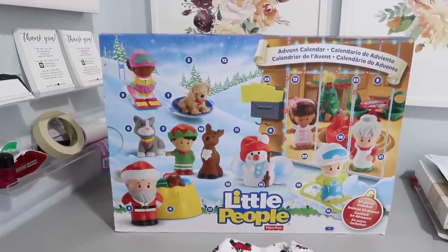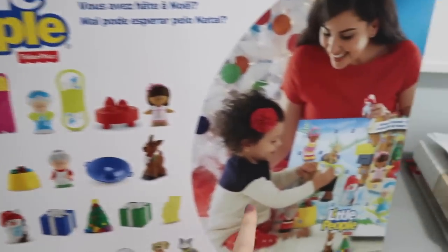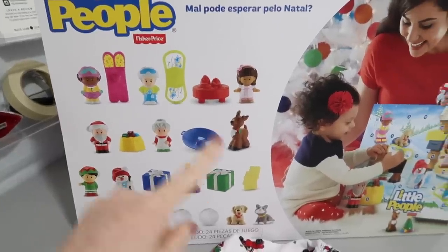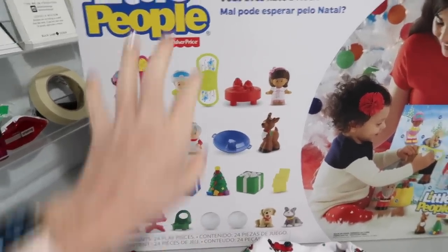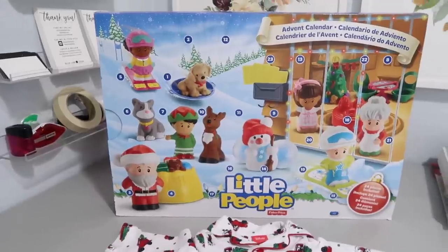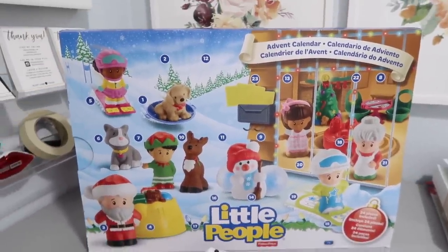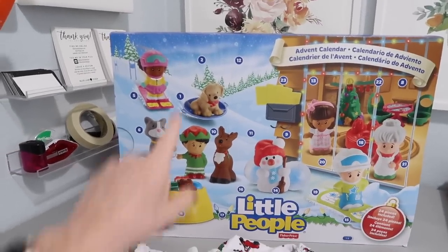The other thing we got her was this Little People advent calendar by Fisher-Price. On the back it shows all the things — it's really big because the pieces are large, for babies, with large-size figurines. Each day of advent Nora will get a new little toy. She loves little figurines like this — she has a set of Disney ones she regularly moves around the house. I was so excited to get this because it looks like it's sold out in previous years. I wanted to make sure we got it — it's just a precious thing. I'll link both below if you're interested.